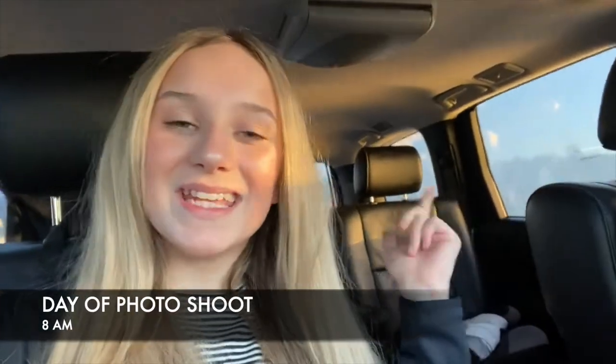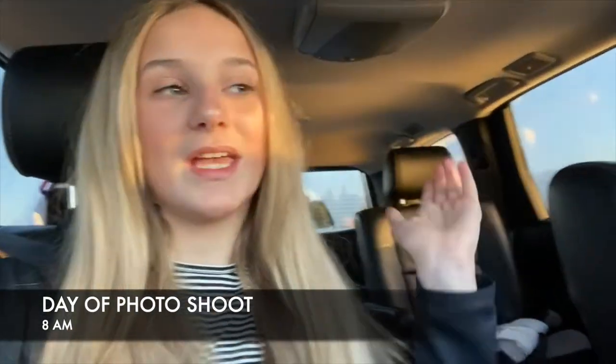Morning everyone — it is the day of the photo shoot. It is about 8 a.m. and I'm on my way. The sun is rising, I'm very excited. We're listening to Greatest Showman, and all I have to do when I get there is stretch and we'll start. Let's do this.